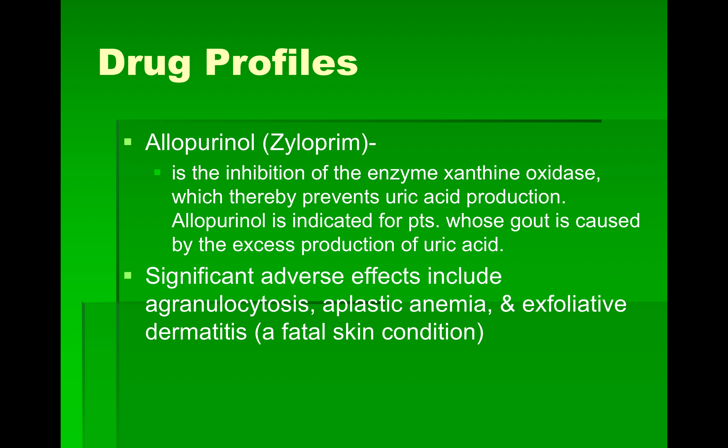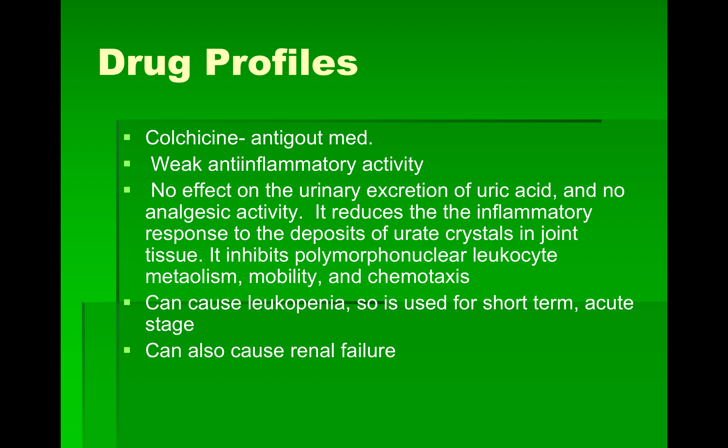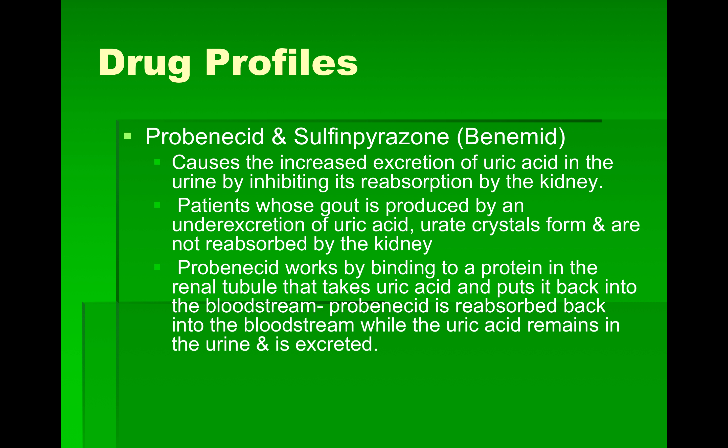Colchicine is another anti-gout medication. It has weaker anti-inflammatory activity, no effect on urinary excretion of uric acid, and no analgesic activity. It simply reduces the inflammatory response to urate crystal deposits in joint tissue by inhibiting polymorphonuclear leukocyte mobility and chemotaxis — chemotaxis being the chemical attraction of these cells to the inflammatory site, which worsens inflammation. It can cause a low white count, so it's used short-term for the acute stage, and can also cause renal failure.